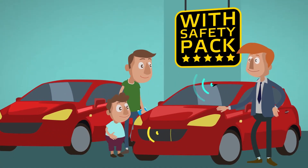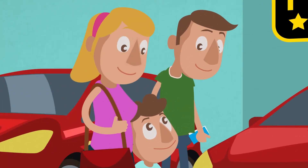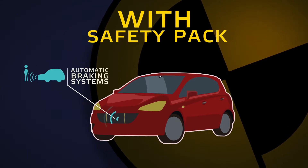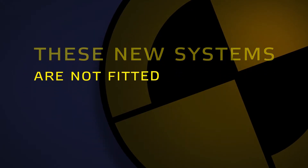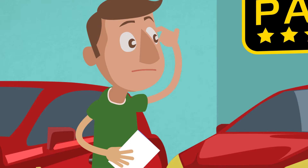But what about the latest safety innovations? These new systems, based on detection sensors, may help you avoid a crash, save your life, and the lives of the ones you love. They include features such as automatic braking for cars and pedestrians, lane support systems, and much more.